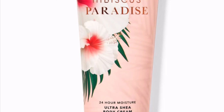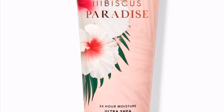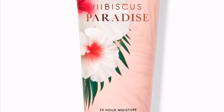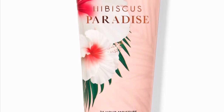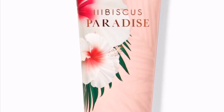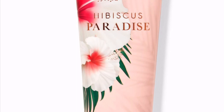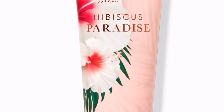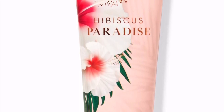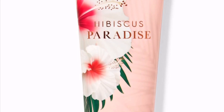My final body care item I'd like to get in 2022 is Hibiscus Paradise. I've heard nothing but excellent things — it has such a high review rating online and in store. I feel like I'm late to the party on this one. The fragrance is light pink hibiscus with guava juice and coconut, and it's supposed to take you to your personal tropical oasis.